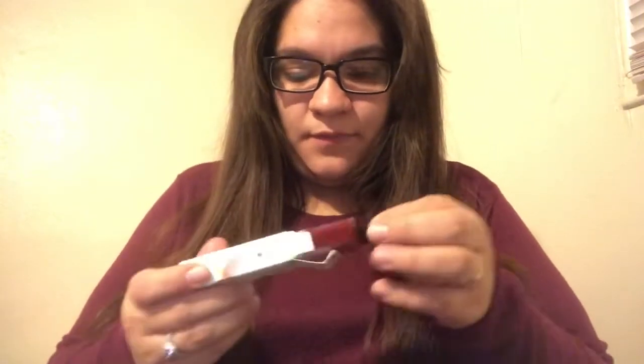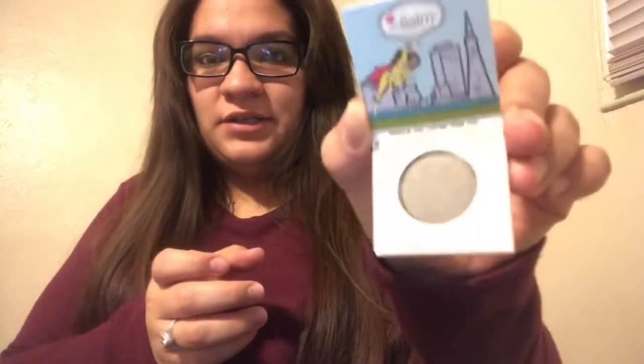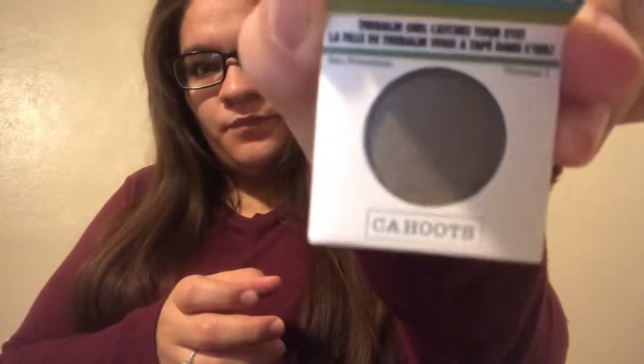We also got this Trust Fund Beauty product. I guess this is like a nail polish. So that's three items. And this is the bomb — I guess it's like an eyeshadow. You guys can see it's like a gray color.